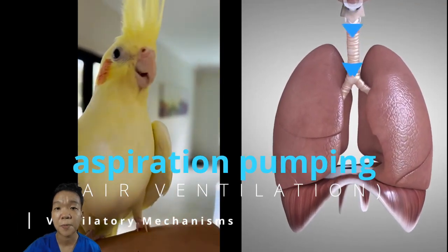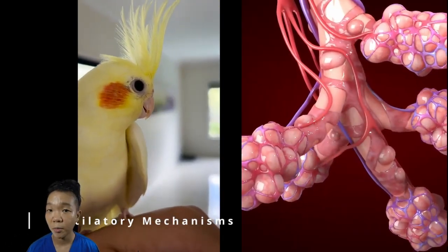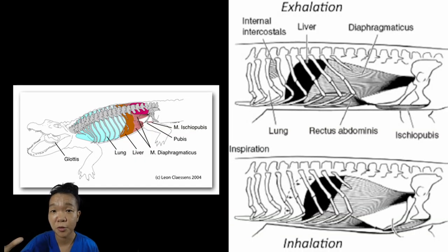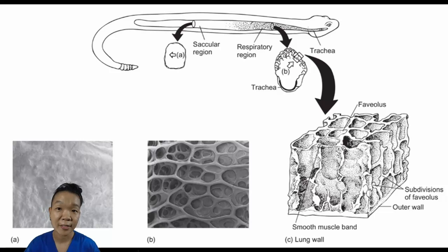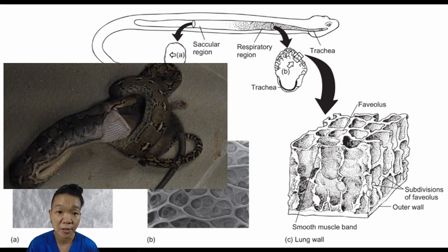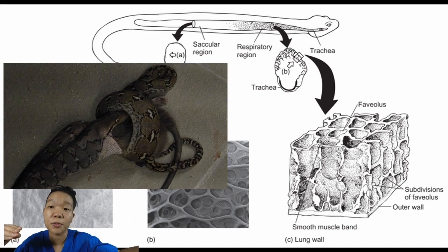Aspiration pumping is used by fully terrestrial vertebrates. They create negative pressure by changing the volume of their thoracic and abdominal cavities, executed by the muscles of the rib cage and abdomen. Crocodiles, for example, sort of use their livers as a piston by moving it anteriorly and posteriorly. Many snakes have just one lung — the right one. This lung has a faveolar portion and a saccular portion at the more distal end. When the snake is busy swallowing its meal it cannot contract the muscles along the anterior portion to inhale, so the air at the saccular end can be pushed back up the faveolar portion to maintain gas exchange.